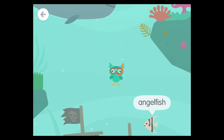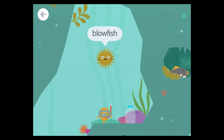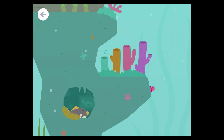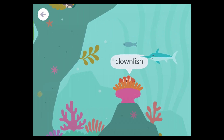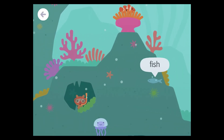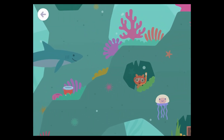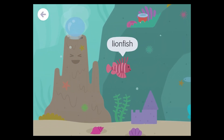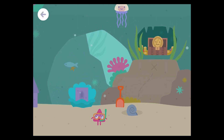Orca! Angelfish! Diver! Blowfish! Triggerfish! Swordfish! Clownfish! Fish! Fish! Jellyfish! Treasure chest! Shark! Lionfish! Lionfish!